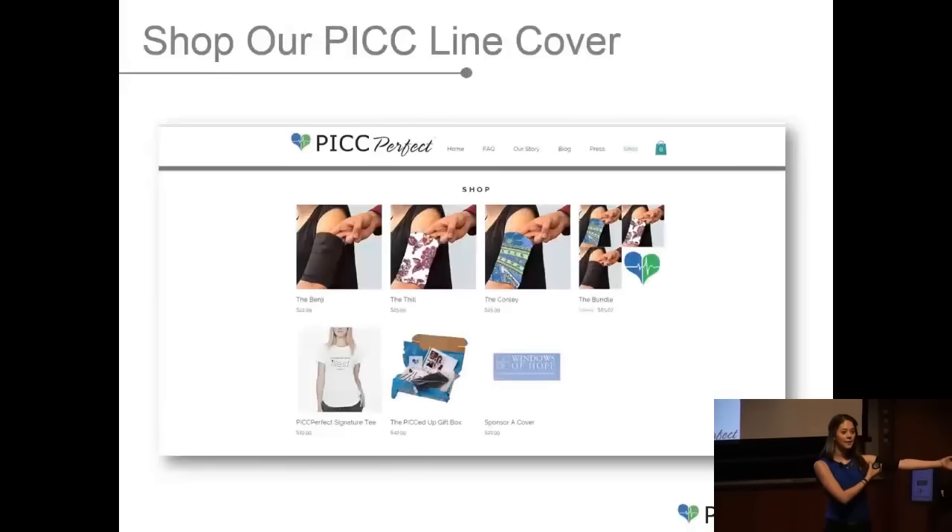As to how our business operates, we have a simple model. We design all of our products internally, we outsource manufacturing currently in Los Angeles, and we sell through two main channels: wholesale to medical distributors and home infusion centers, and directly to consumers with a 50% margin on our PICC line cover. We sell through our website, Amazon, and Etsy. We're currently selling the black PICC line cover and two patterns, which you can see our associates wearing right now. We also sell other products to help our customers and give them a little extra confidence boost. We sponsor with Beth Israel's Windows of Hope for cancer patients, so all of you today have the opportunity to sponsor a patient in need, who would then receive a PICC line cover for free.